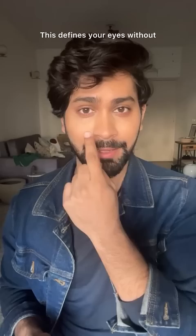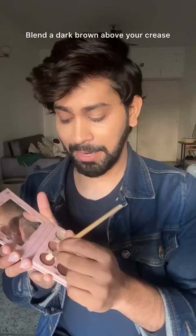Number 1: apply a black gel pencil on your waterline, under the eyelashes. This will define your eyes, and you don't have to line your entire lid.